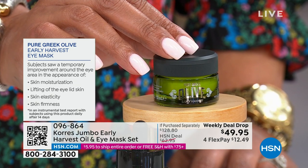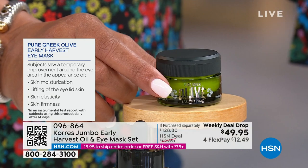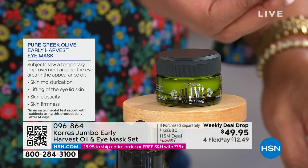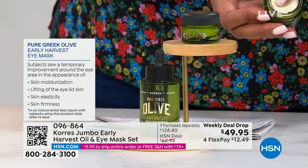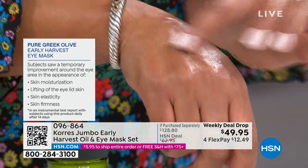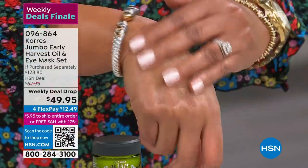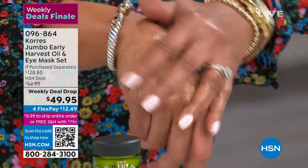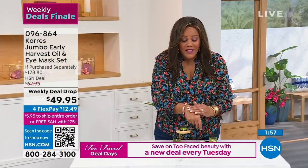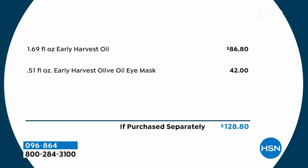The skin elasticity and skin firmness results are brand new — never been seen before. This is the only way you can get it, and you're basically getting it for free. Put this under your eye and it's going to get rid of dark circles and puffiness. It's harvested only once a year, so dive in and secure this on auto-ship — because when it's gone, it's gone.